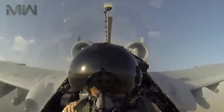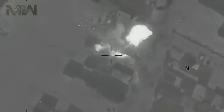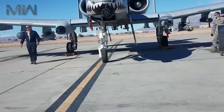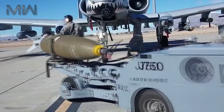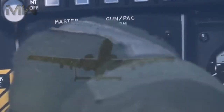For its combat radius, it can perform a CAS mission at 460 kilometers, loitering at 1,500 meters for 1.88 hours with 10 minutes in combat. It has anti-armor missions of 460 kilometers, with 75 kilometers at sea level for penetration and exit, and a 30-minute combat, and features a service ceiling of 13,700 meters.